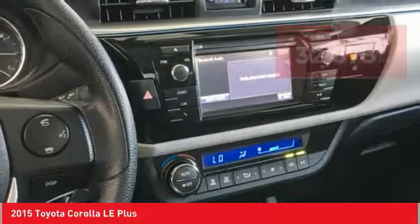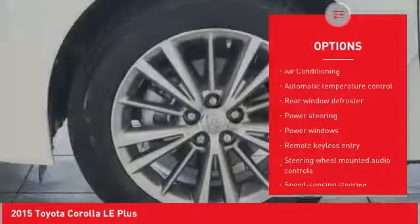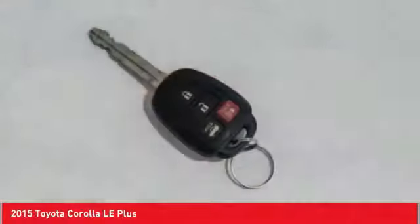Here are some of this vehicle's great options: traction control, air conditioning, dual airbags, power steering, alloy wheels, center armrest, electronic stability control, power windows, rear window defroster, fog lights. This beauty is sure to make you the talk of the neighborhood.